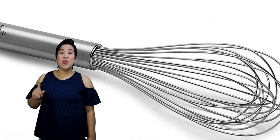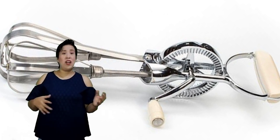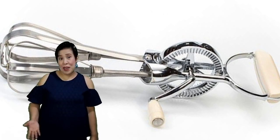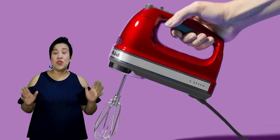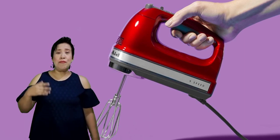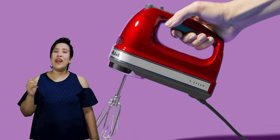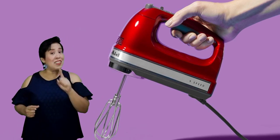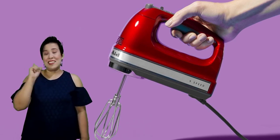Next we have the rotary egg beater. A rotary egg beater manually beats eggs with other ingredients together, like when we are preparing leche flan or when we are baking. Then we have the electric mixer, which is used to combine or mix several ingredients together, specifically when baking. It may come in two forms: a handheld electric mixer or a stand mixer. It can be a replacement for the rotary egg beater because it is easier to use since it is powered by electricity.